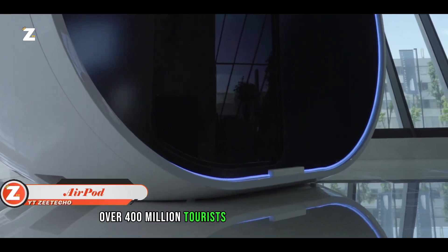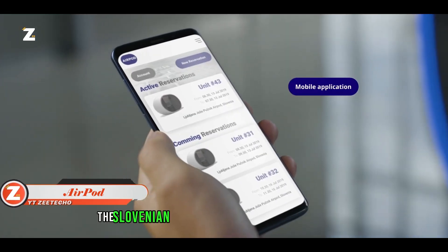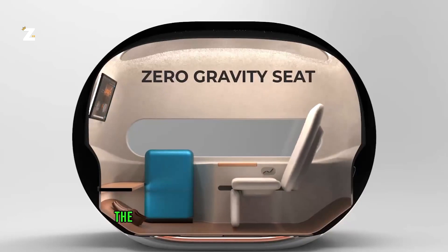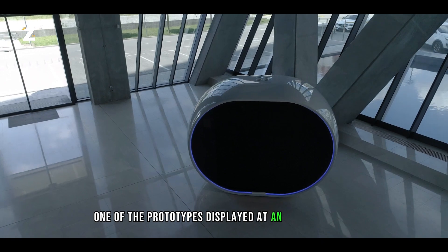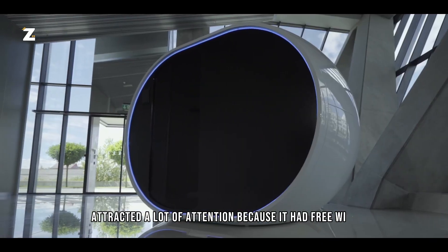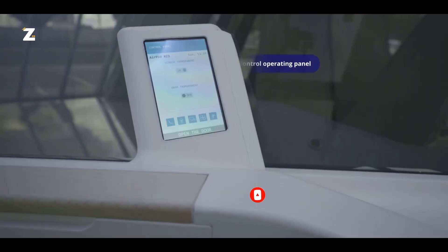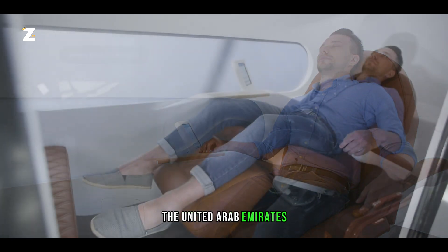Over 400 million tourists struggle to find a place for relaxation at the airport each year. The Slovenian business Airport provides an answer: capsules where you can nap, have a quiet snack, or check your phone. The capsules can serve as miniature offices. One of the prototypes displayed at an event in Dubai attracted a lot of attention because it had free Wi-Fi, air conditioning, and movable furniture. Its creators were convinced they could have sold a thousand capsules with ease.